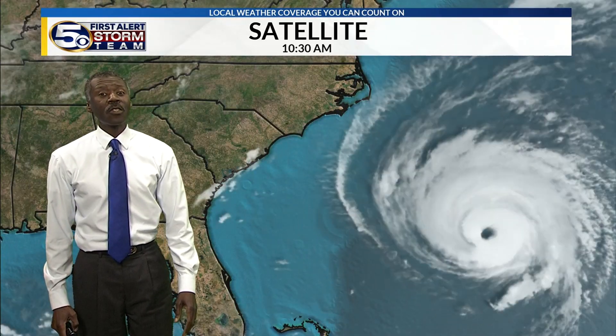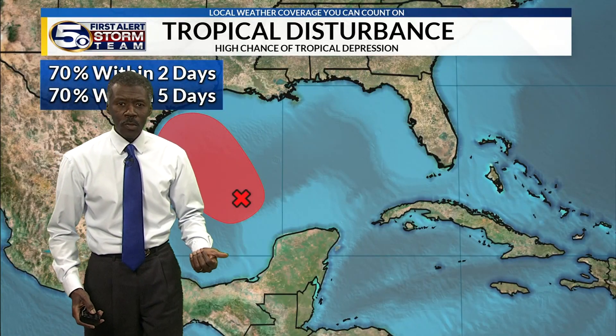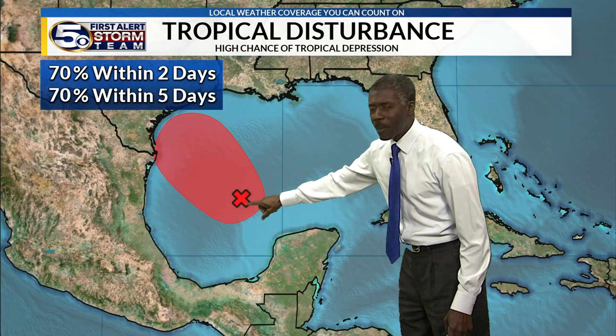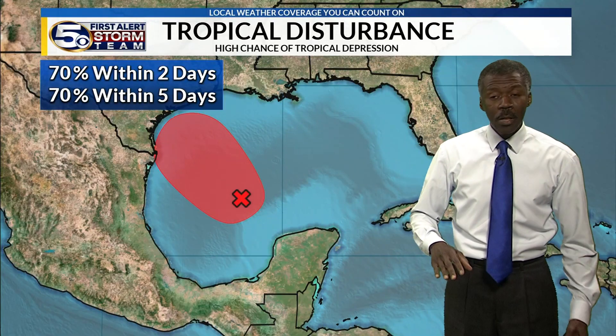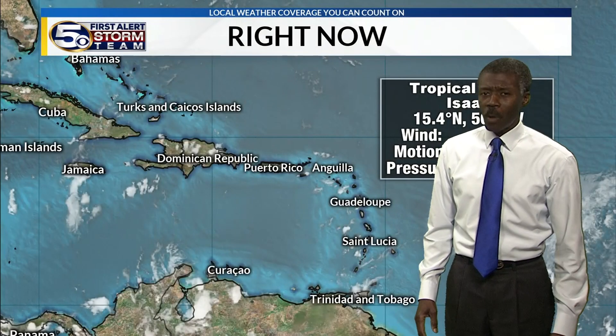Florence is still the one to watch as other active systems continue. Look at the Gulf of Mexico — on the 39th anniversary of Hurricane Frederick, there's a tropical disturbance in the central Gulf. That's going to go west-northwestward with a 70% chance of becoming a tropical depression before hitting the Texas coast. Mostly that means rain.